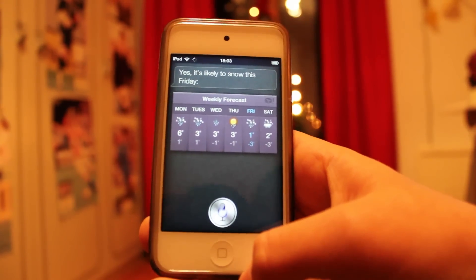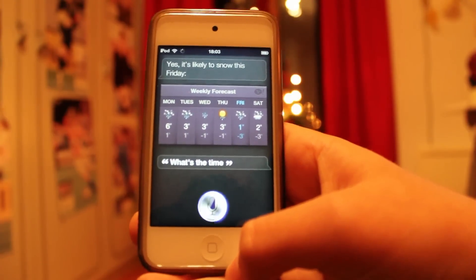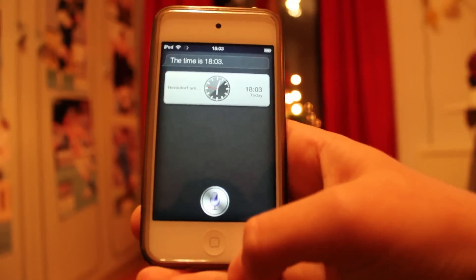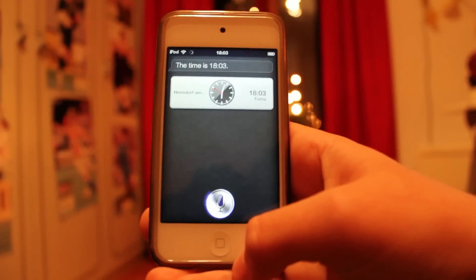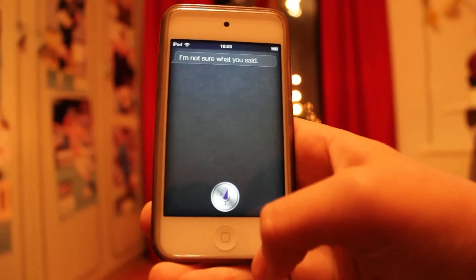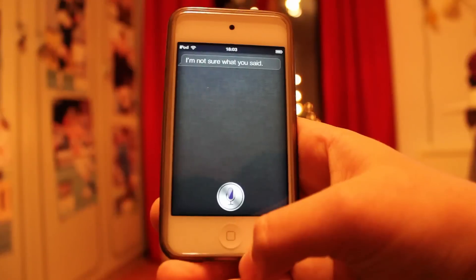What's the time? Set a timer for 10 minutes. Siri responded: I'm not sure what you said. We didn't pick that up — the iPod microphone isn't that good.